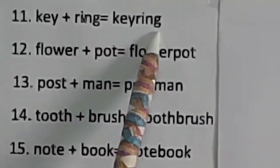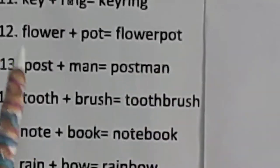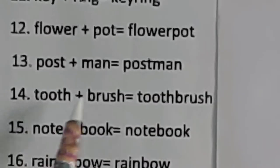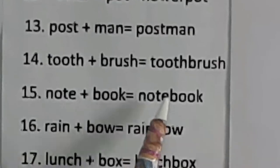Key plus ring: keyring. Flower plus pot: flowerpot. Post plus man: postman. Tooth plus brush: toothbrush. Note plus book: notebook.